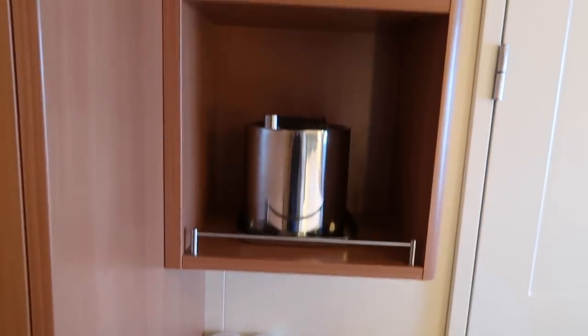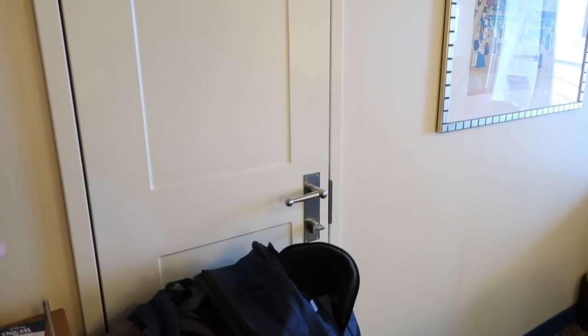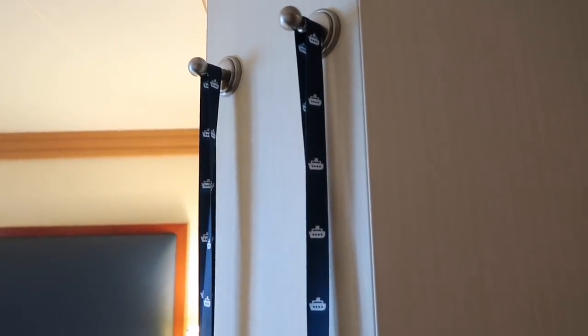I really liked having this full-length mirror; it made getting ready really easy. Moving along, there are two more shelves and this one has an ice bucket - you can ask your stateroom host for ice. There are three drawers here. We had an adjoining room but didn't know the people on the other side, so it wasn't a true adjoining room - that door goes to their stateroom, it's not a closet. These two hooks are so useful; we used them the entire cruise and hung our lanyards with our Key to the World cards on them.